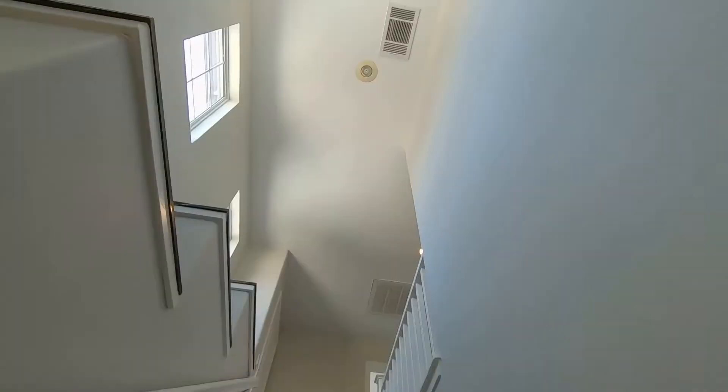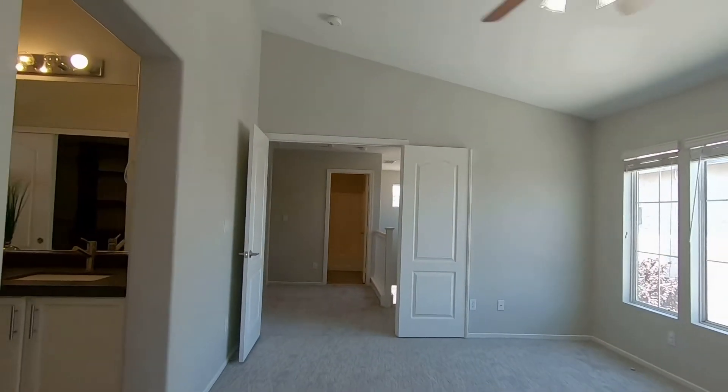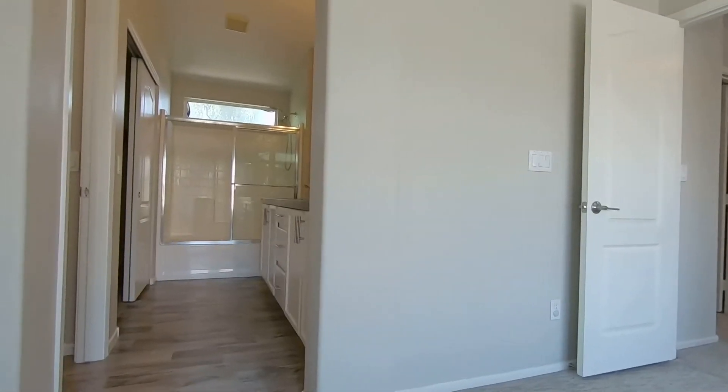This home is located only two-tenths of a mile away from Desert Bloom Park and Grouchy John's Coffee, so you can grab a cup of joe and hit the park for a morning stroll.